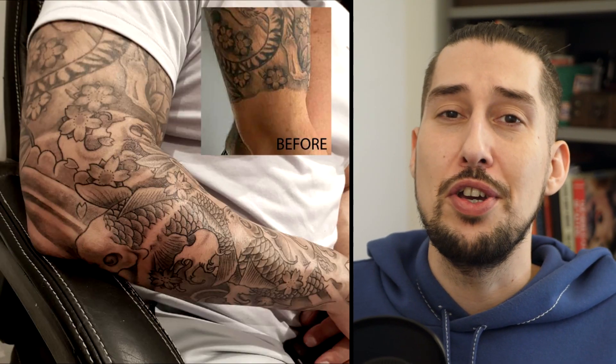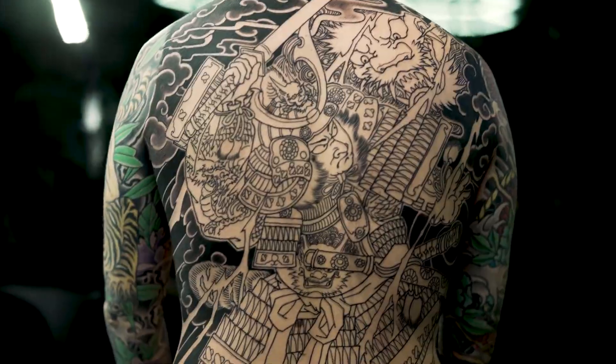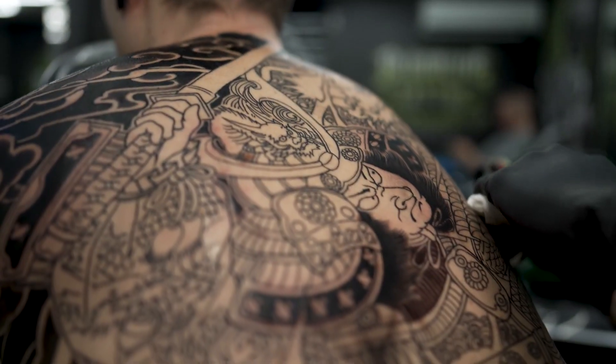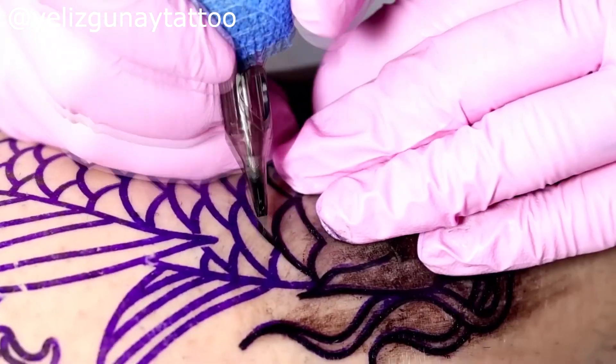My first Japanese tattoo was actually a request from a client who had a half-finished Japanese sleeve he was unable to get completed. He came to me and I continued someone else's work. Let me know in the comments what you think about finishing off another artist's work — I'm sure that's a controversial subject. Since then I've done a few more and I like to think I've developed a bit, but I'm not a Japanese specialist. If you're not a Japanese master drawer, you're literally just going to be trying to make it all work with the background and the flow of the body.